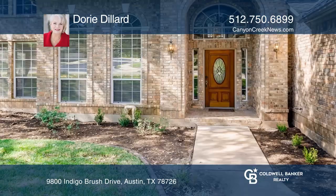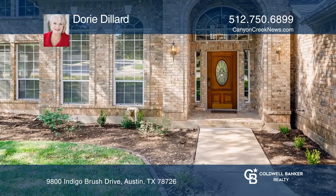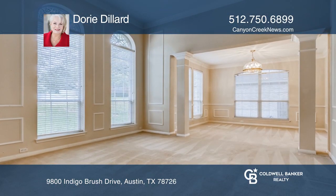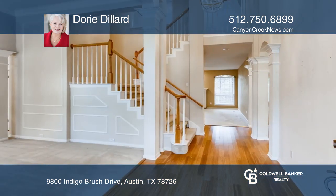Buyers will love the special features of dual staircases, a modernized kitchen, a dedicated study, spacious game room upstairs, and graciously sized secondary bedrooms.